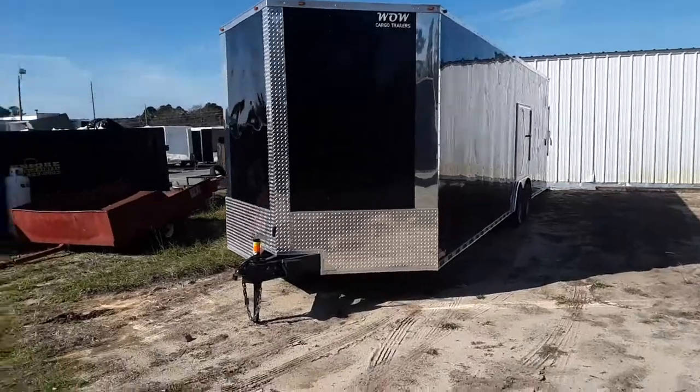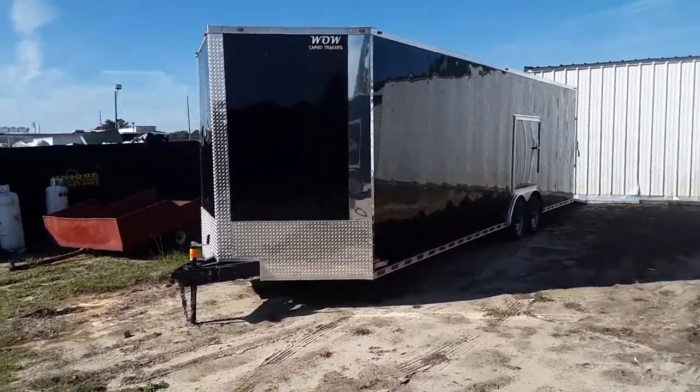That's WOW Cargo Trailers. Check us out online or give me a call today. We're letting this trailer go for $10,500.